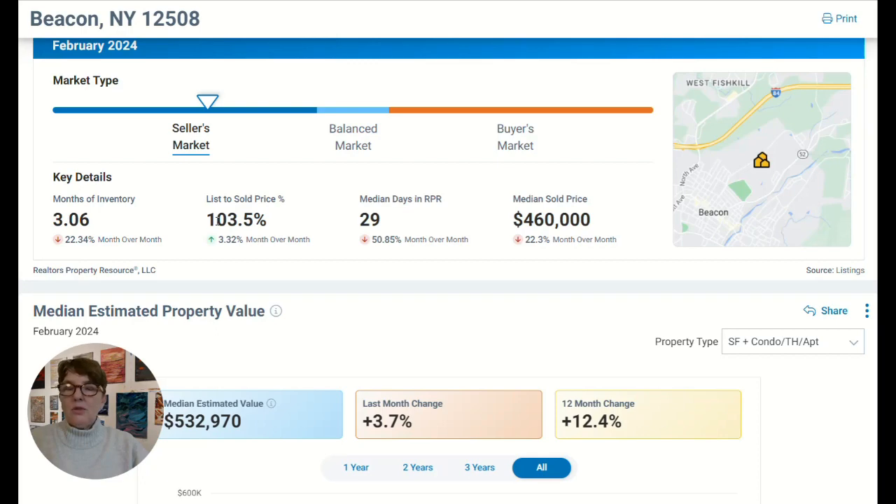The sale price to list price is over 100% — it's 103.5%. So when I'm working with buyers and they want to come in and negotiate and get a deal, it's not really easy to negotiate when things are selling for more than what they're listed for. Let's say a $400,000 house — if you were to go three and a half percent over, you're looking at about $12,000 over price, coming in at $412,000. A lot of people who want to negotiate and get a good deal — this is not the right market for that.